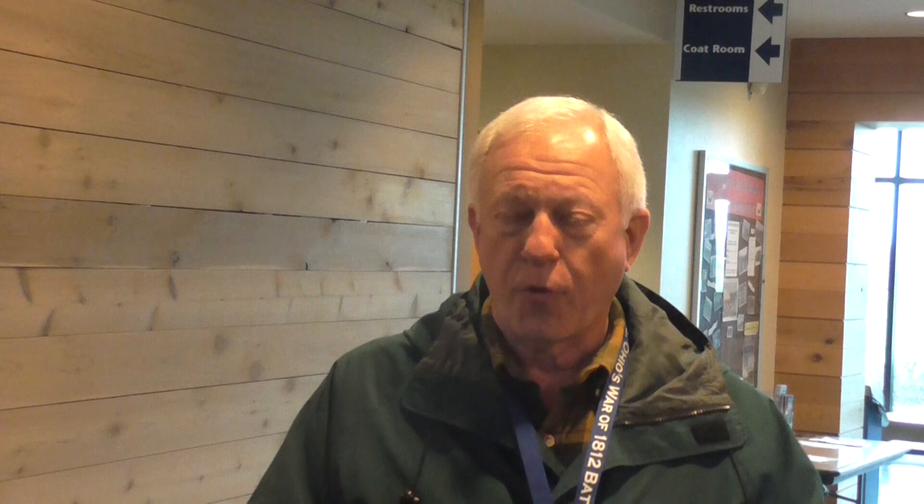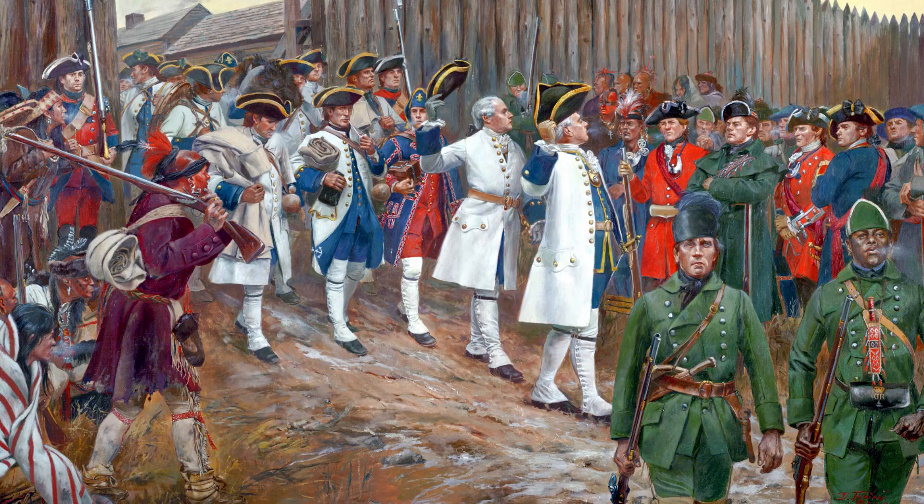Shortly after that, Fort Dearborn — in what is now Chicago — was taken by the Native Americans, burned to the ground, and the garrison was massacred when they were marched out. Fort Wayne, in Indiana Territory, was also besieged by the natives, but they held out. That fort was not taken.